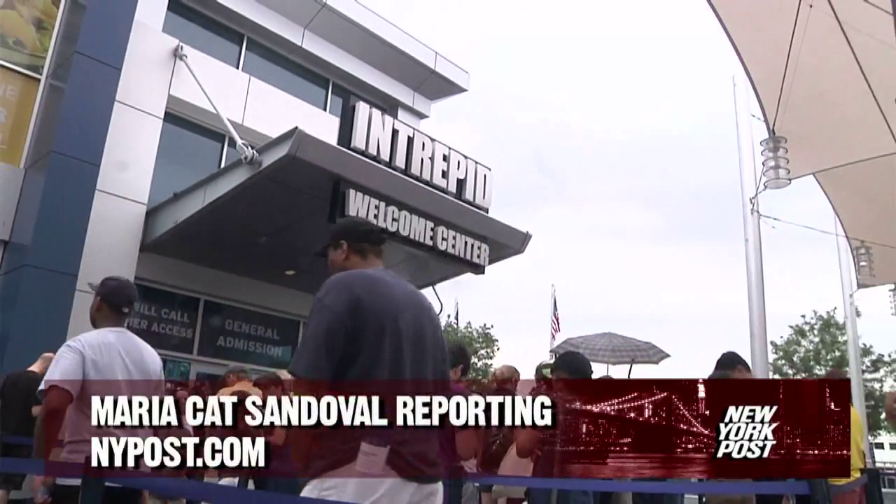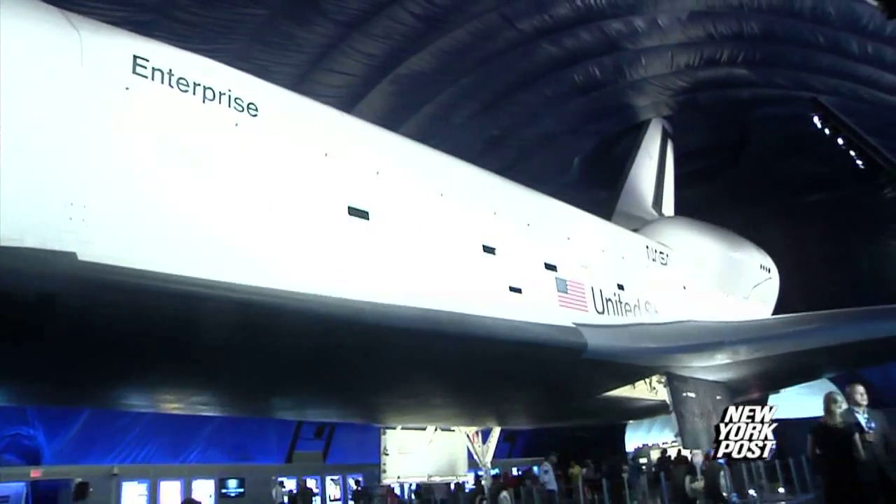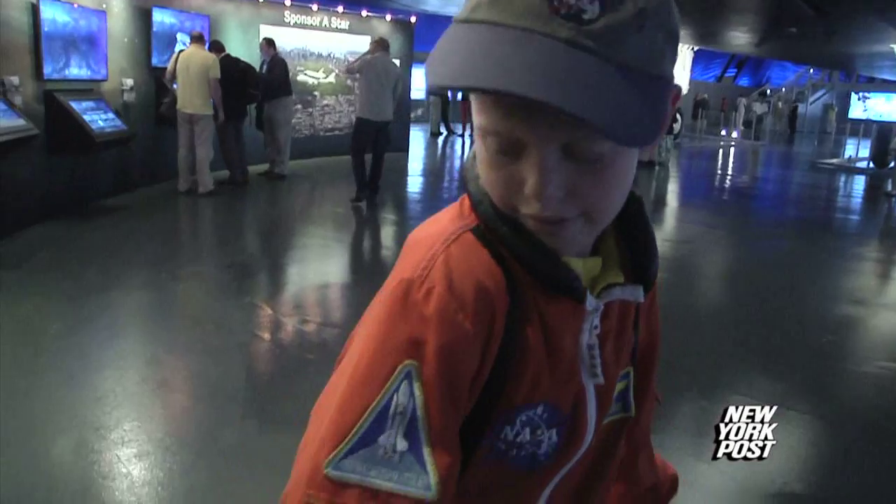The shuttle Enterprise opens today at the Intrepid Museum, and with that, space fanatics of young and old. Evan Kaplan is excited for the big day — he dressed up for it.